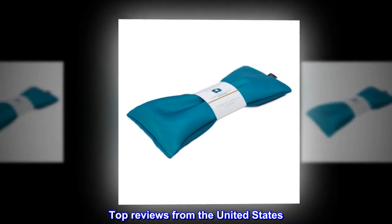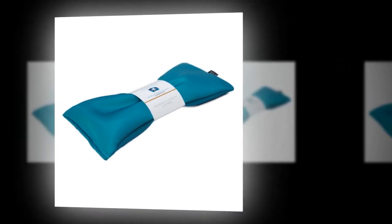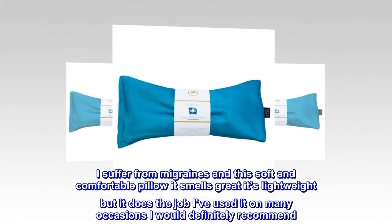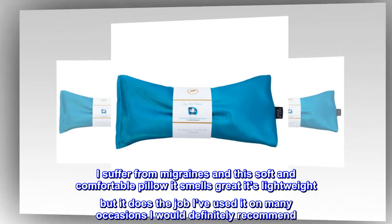Top reviews from the United States. Smells great and works for me. I suffer from migraines and this soft and comfortable pillow smells great, it's lightweight but it does the job. I've used it on many occasions — I would definitely recommend.